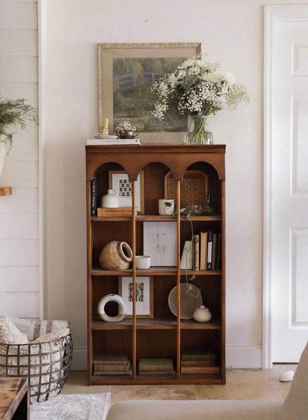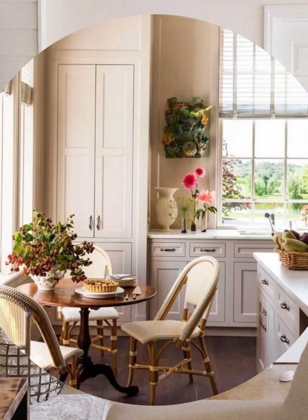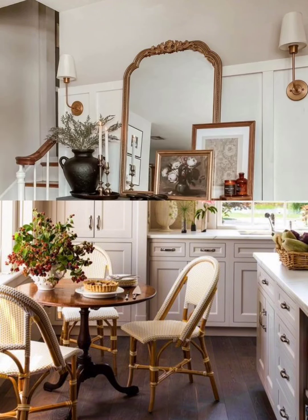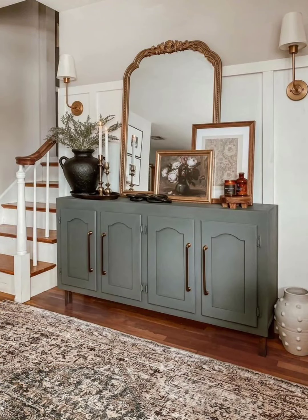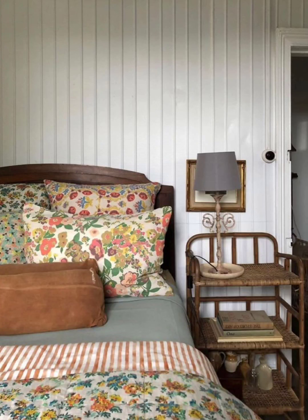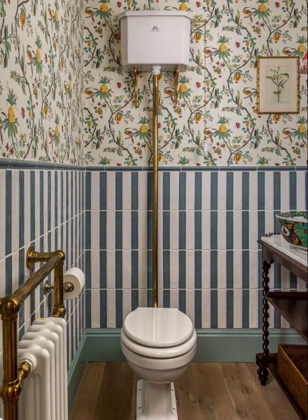Place a farmhouse-style dining table with mismatched chairs for a cozy family dining area. White-washed wooden walls and furniture give a light and airy cottage look. Vintage cottage decor is about creating a warm, lived-in, and nostalgic ambiance that invites comfort and relaxation.